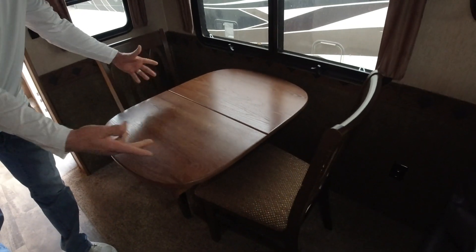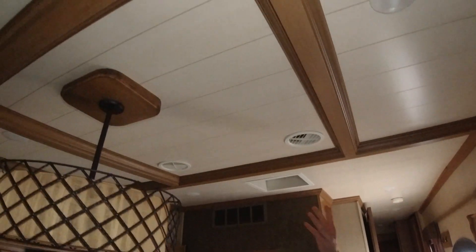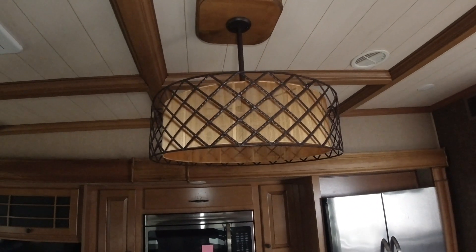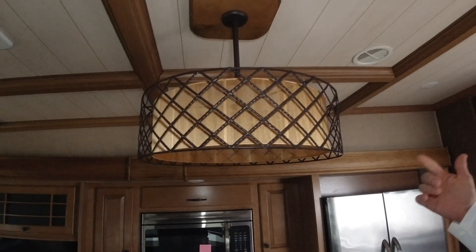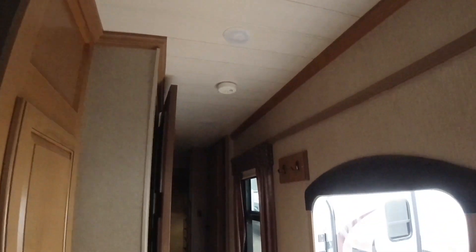A little table here — this extends for an additional leaf and more seating. Let's get a shot of this ceiling here. Just more added detail throughout this trailer. There are little things like this ceiling that are just added upgrades. This thing comes from the factory with added upgrades, including this light fixture — that's something that was upgraded from the factory. All details on the ceiling, all throughout.